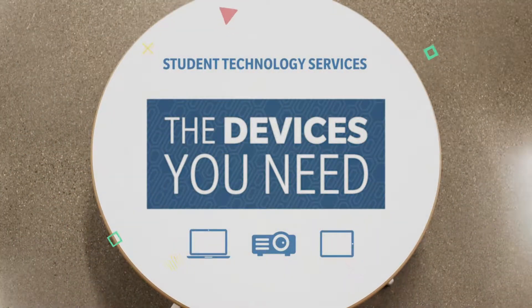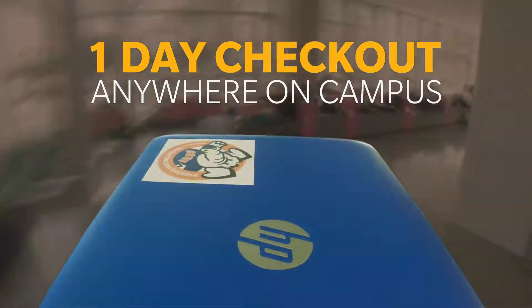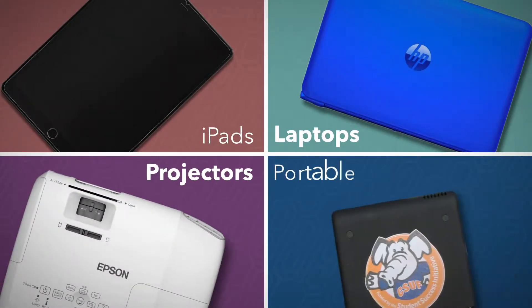STS has the devices you need available for one-day checkout anywhere on campus: iPads, laptops, projectors, and portable chargers.